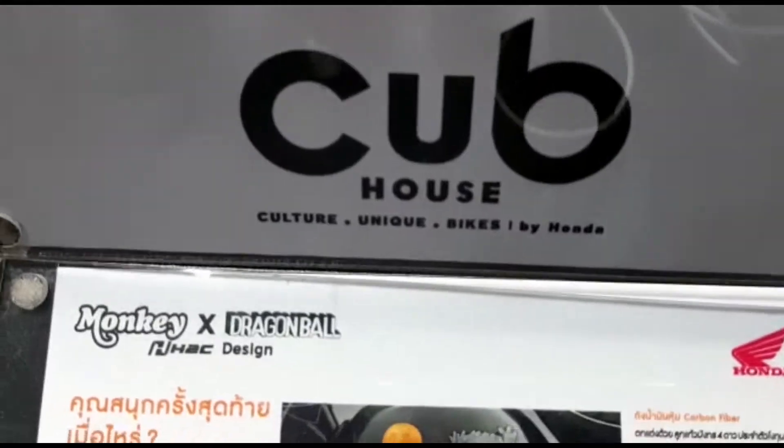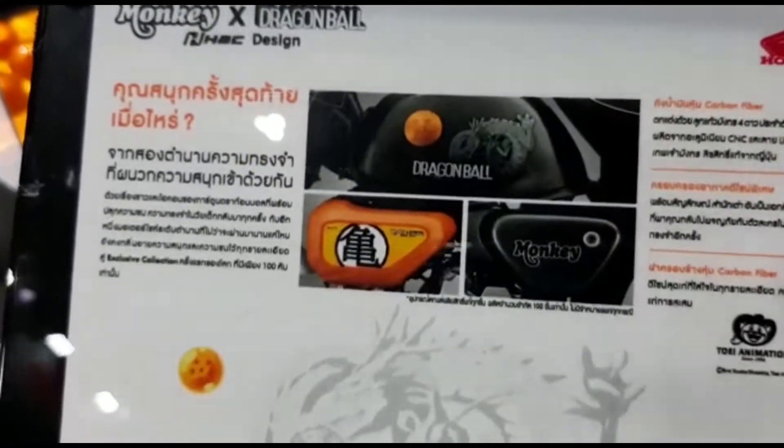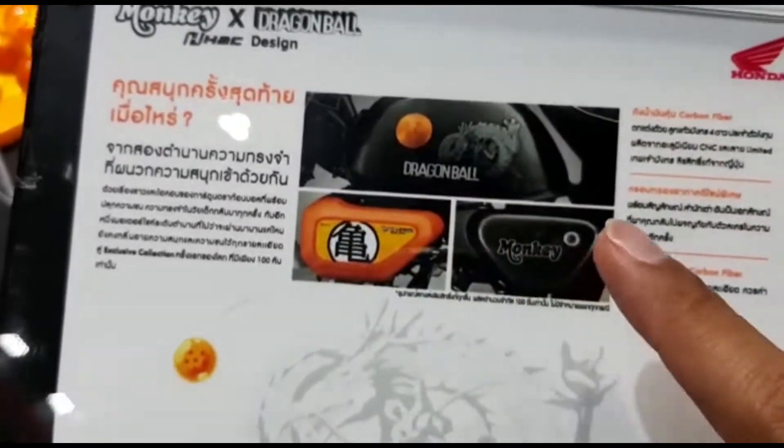Di sini bisa dilihat brosurnya: Cup House Culture Unique Bikes by Honda. Walaupun nggak bisa dimengerti tulisannya, tapi setidaknya bisa paham bahwa ubahannya hanya ada di bagian tanki, box udara, dan tutup box samping.